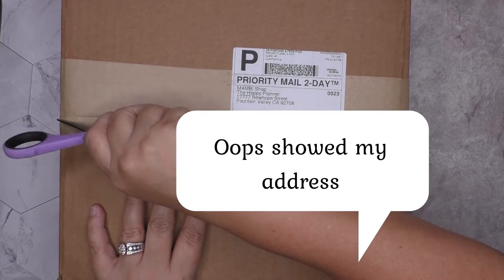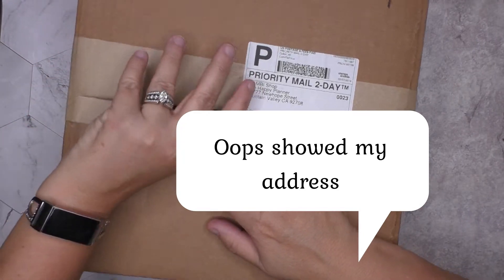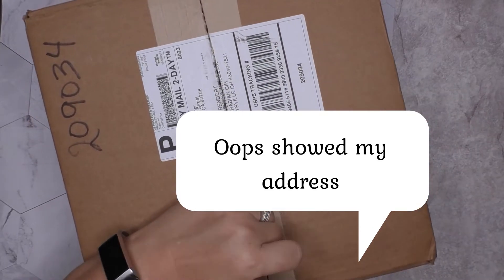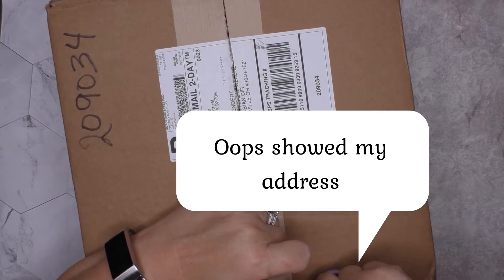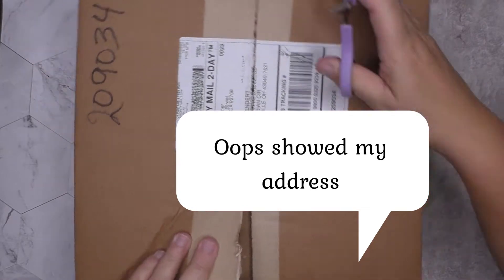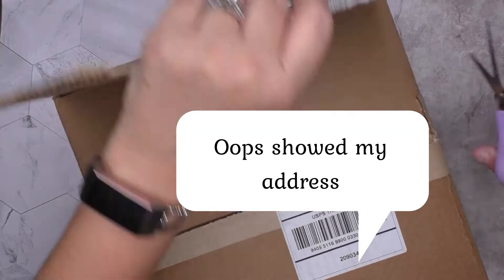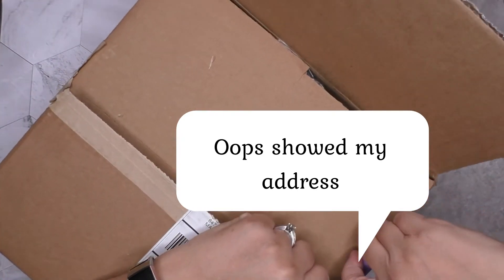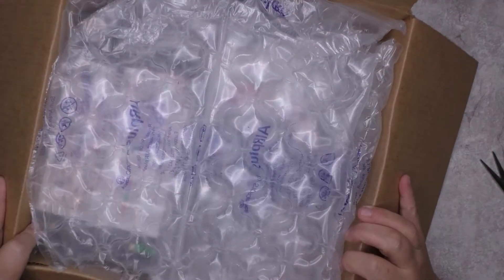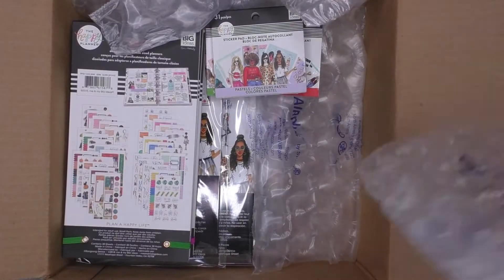I'm so excited, I can't wait to open this. They had their big reveal and went live with the Wrong Wrong series on Monday, May 6th. I literally set an alarm on my phone, went into work late, and was doing everything I could to make sure I got some of this Wrong Wrong stuff.